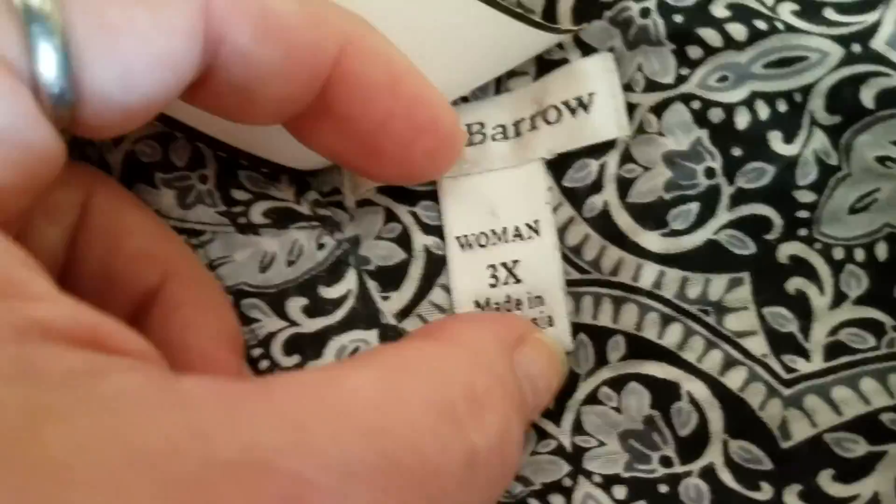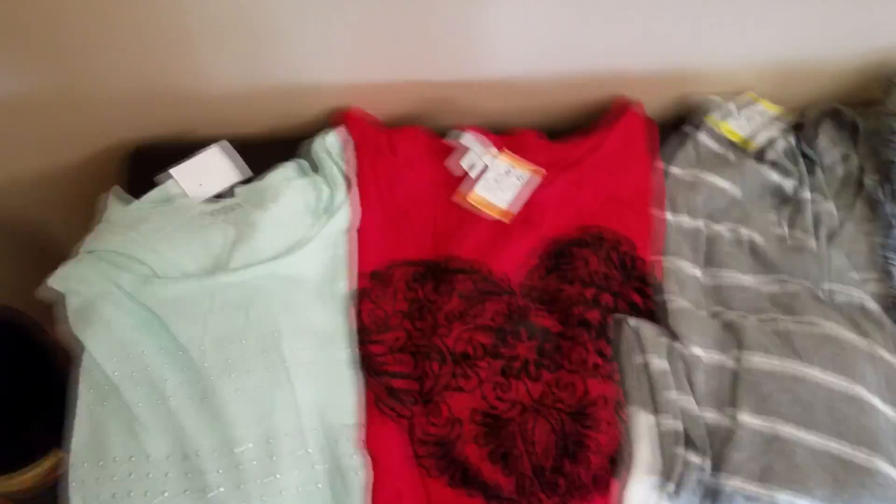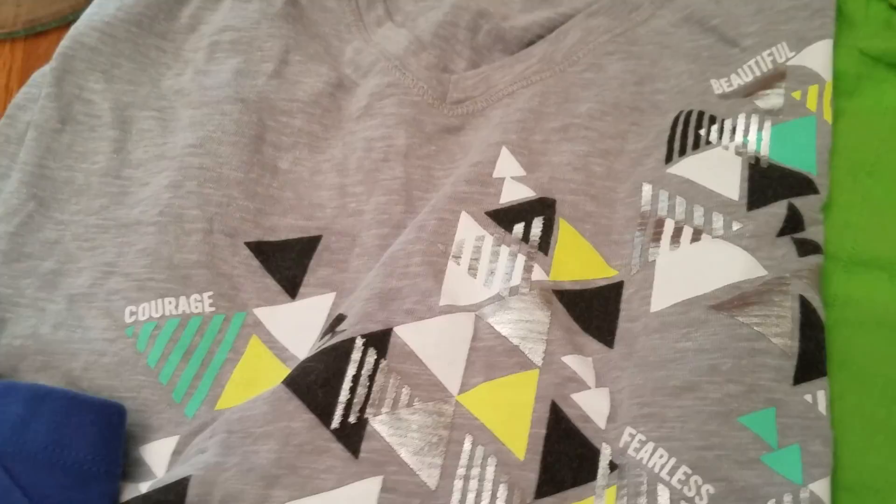This is a Crofton & Barrow — I usually don't buy them because they kind of look old lady-ish. It's a 3X, this one was $3.50. Very cute, like a paisley gray and black — so not too bad. I think all these have a three-quarter sleeve except for the Apartment Nine. The rest of the shirts — this is kind of a workout one. It is a 3X Catherine's, it was $2.75. It says courage, strength, beautiful, fearless — just a little v-neck gray workout top.